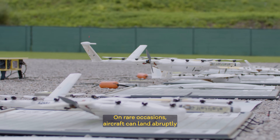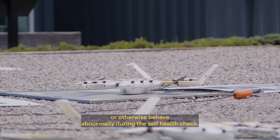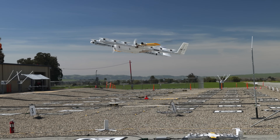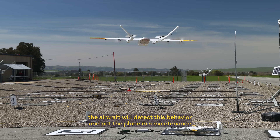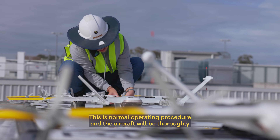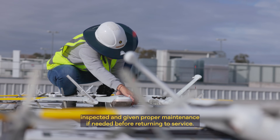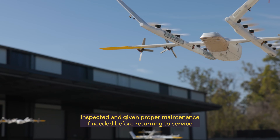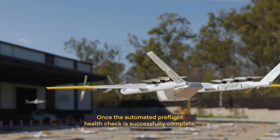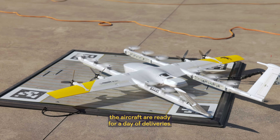On rare occasions, aircraft can land abruptly or otherwise behave abnormally during the self-health check if the drone systems are not working properly. The aircraft will detect this behavior and put the plane in a maintenance hold, preventing it from being assigned a delivery. This is normal operating procedure, and the aircraft will be thoroughly inspected and given proper maintenance, if needed, before returning to service. Once the automated pre-flight health check is successfully complete, the aircraft are ready for a day of deliveries.